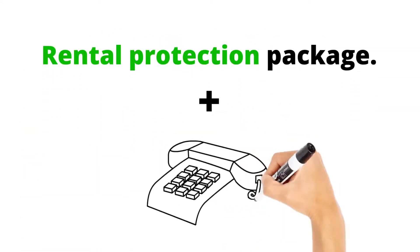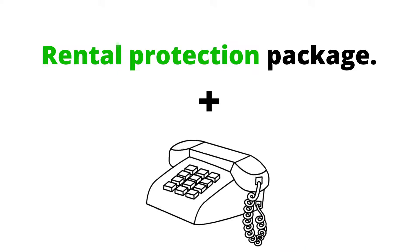On top of that, we're offering a rental protection package, and we also have a 24/7 emergency helpline.